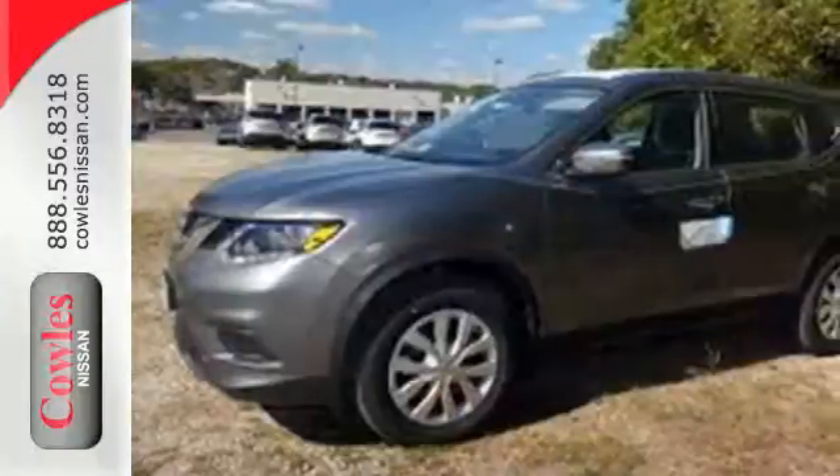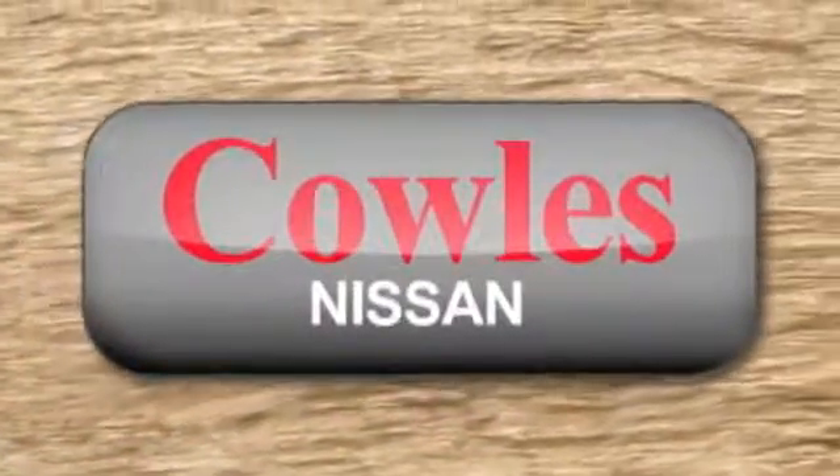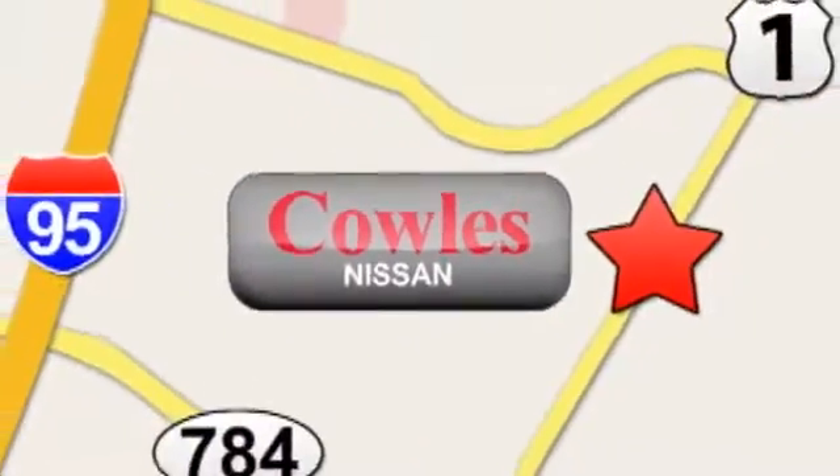Come test drive this 2015 Nissan Rogue. You're not just a number at Kohl's Nissan, you're a family member. We're conveniently located at 14777 Jefferson Davis Highway in Woodbridge.